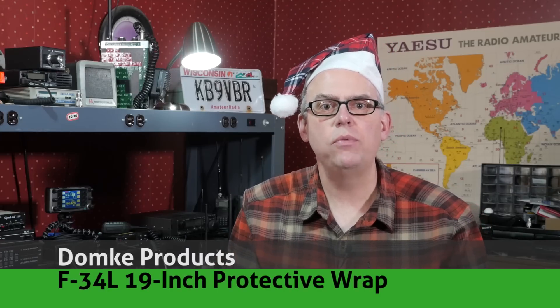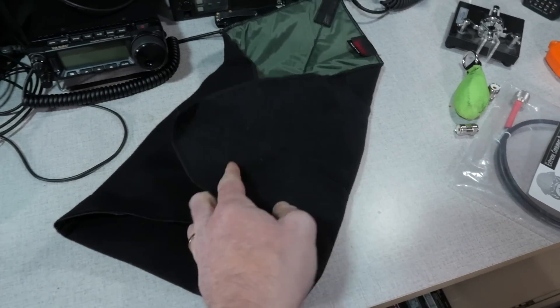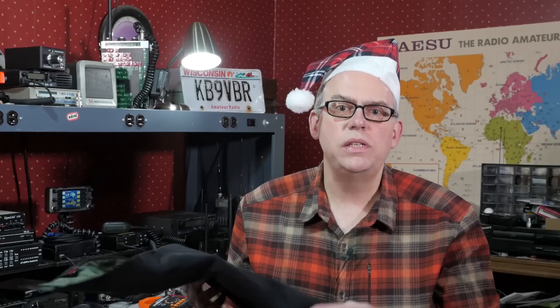When I bought my Yaesu FT-891 transceiver, my intention was to use it in the field, but I also wanted to take care of it, so finding some suitable protection was paramount. The Domke F34L 19-inch protective wrap is made of a padded knit fabric with a non-scratch nylon backing. This 19-inch wrap is perfect for smaller HF transceivers like the FT-891, or you can use it to wrap a VHF/UHF mobile radio if you plan to take that out into the field. The wraps also work great for cameras, lenses, and other electronic devices. There may be similar wraps on the market, but the Domke products are proudly made in the USA. I've got a Domke canvas camera bag that I've used for about 30 years now, and it still works great.